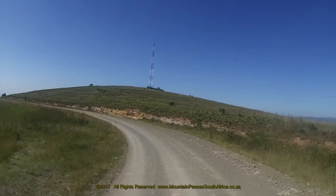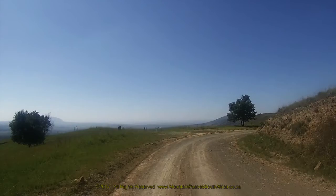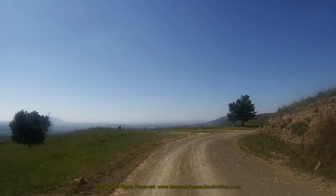A tall radio tower is passed on the right-hand side, after which the road enters a final 90-degree right-hand corner and then bends back to the left, taking you towards the end of the pass, which is reached at the 9.3 km mark adjacent to a small dam.